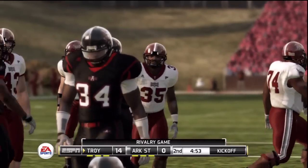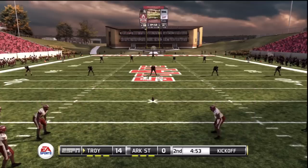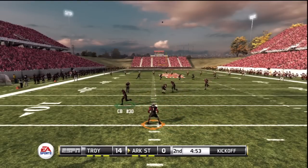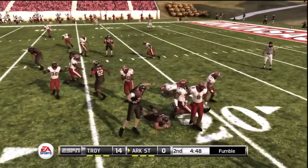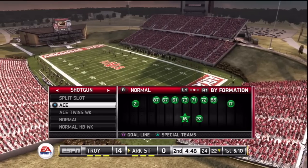He converts the extra point. They line up to kick this one away. Taken at the five. Fumble! Loose ball! This is why you can never afford to be complacent, even on a routine kick return.